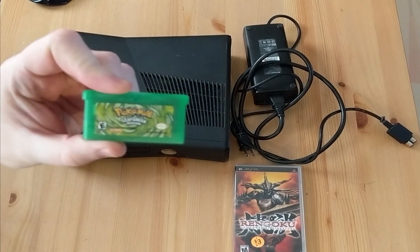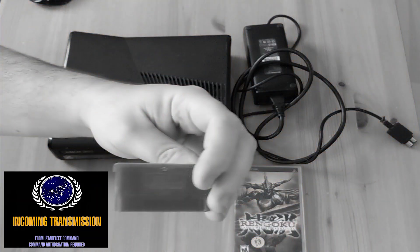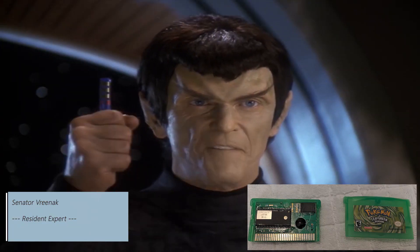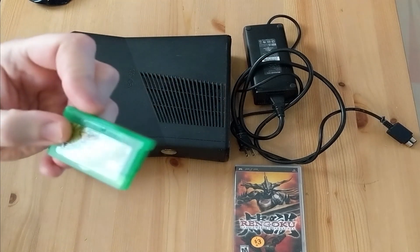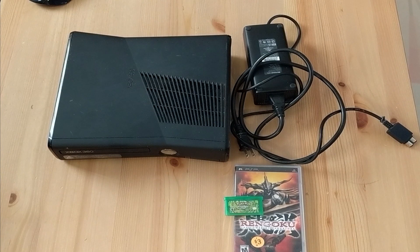Nice pickup here - Pokemon Leaf Green. I need to check if it's legit. It's a fake. It was a good pickup for three bucks, that's how much I got that for. This sale had posted online that they had a box of games. I showed up about 10 minutes early, but unfortunately someone had already beat me there.